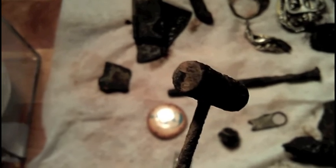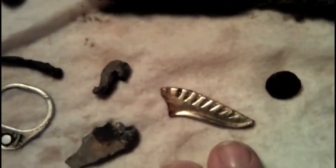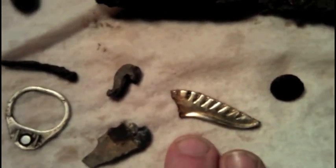Found some tweezers — somebody was out plucking their eyebrows in the middle of the field. Found this neat Thor hammer. I really have no idea what it actually was originally, but it was deep. I found this wing. Neat story about this wing after I get through all the clad.